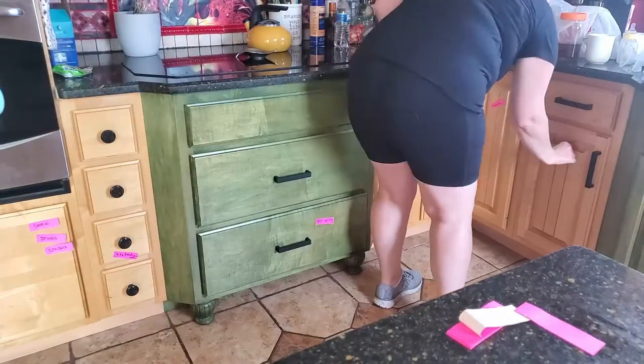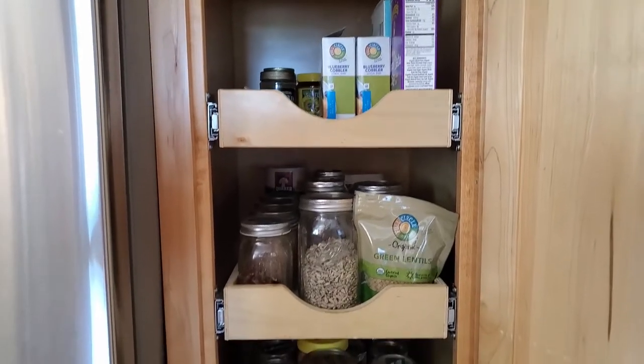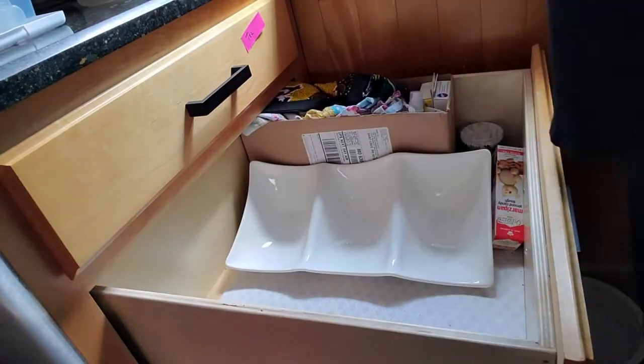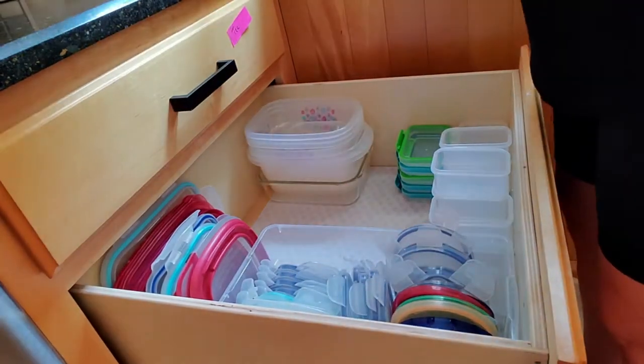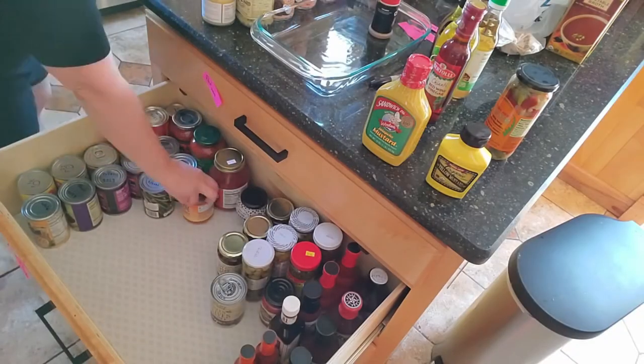I started with the solution to my biggest problem, because that's what everything else would center around. Thinking about having Tupperware closer to the dishwasher and needing more visible, accessible pantry space — there's a drawer right next to the dishwasher that had a salad spinner, a colander, and cookie decorating supplies. I decorate cookies once a year, and while I do need the salad spinner and colander accessible, they don't need to be right next to the dishwasher since neither goes in the dishwasher anyway. So I made that our Tupperware drawer.